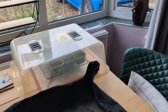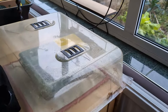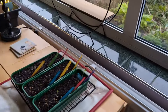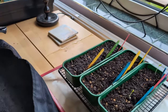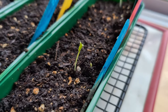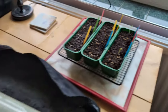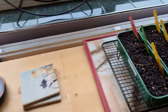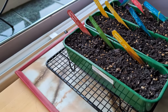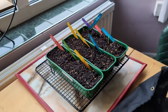The top of the propagator lid is over here because it's on top of the aubergines and sweet peppers that have the hotter heat mat underneath. You can see the condensation on there. We've actually had some seedlings pop up - there's two just there and one there. The varieties we've got so far are the Czech Early aubergine and one Long Purple aubergine - but that's it so far.